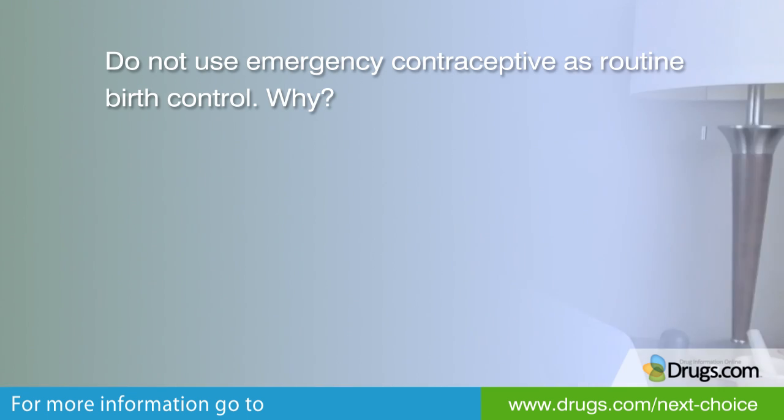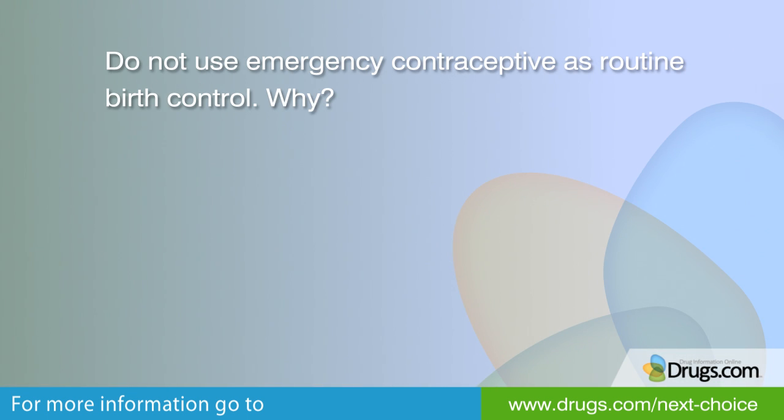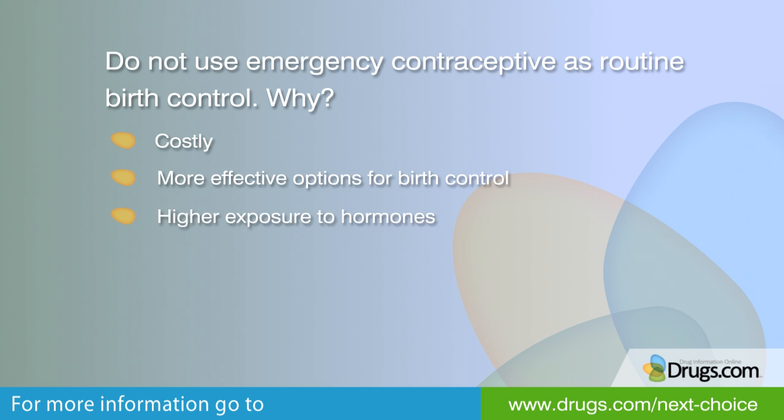Using the emergency contraceptive pill on a regular basis for long-term birth control is not a good idea. It can be costly and inconvenient. It is not as effective as other options for birth control. It may expose the woman to a higher total level of hormones and it may lead to continued side effects such as irregular periods.